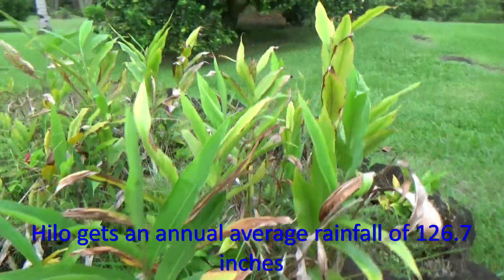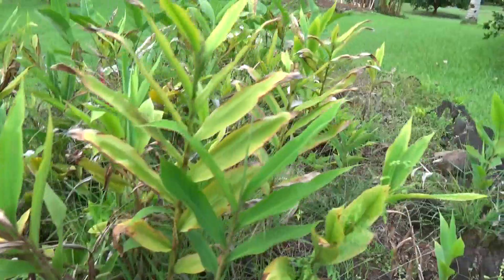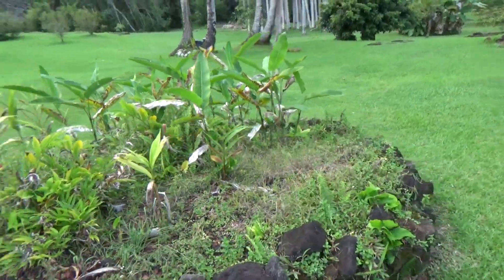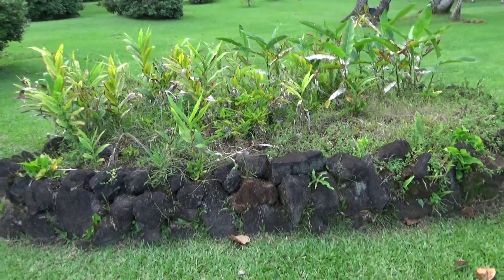Grass is prolific in Hawaii, especially on the wet side of these islands because there's a lot of rain. This is the Hilo side of the Big Island — you get a lot of rain.